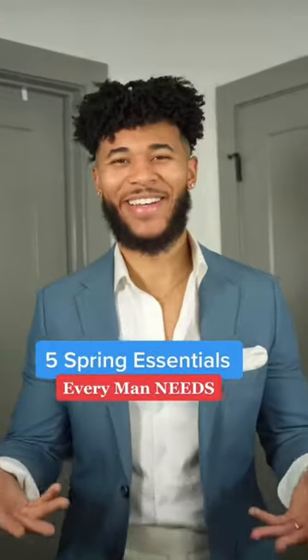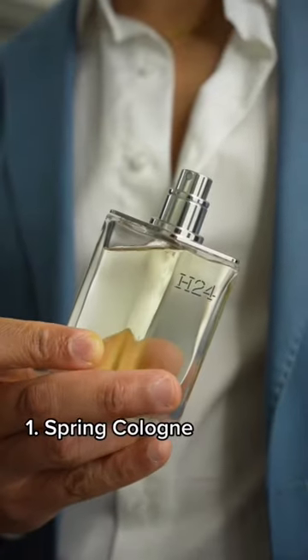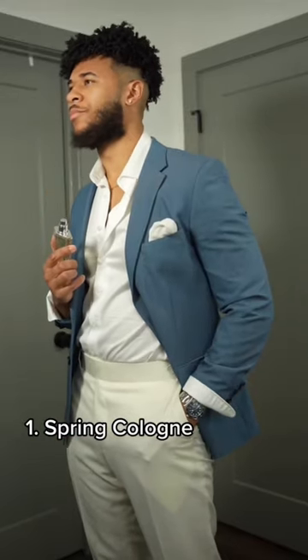Here are five spring essentials that every man needs in his closet. Number one is a spring cologne. A spring cologne like Hermes H24 is perfect for the season.